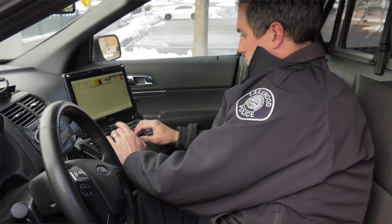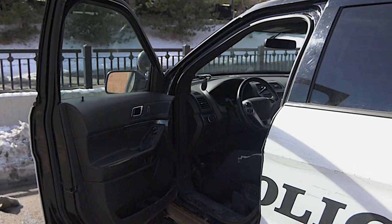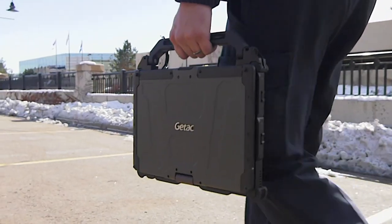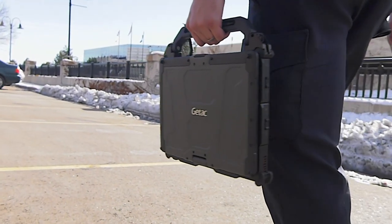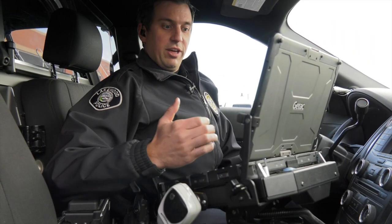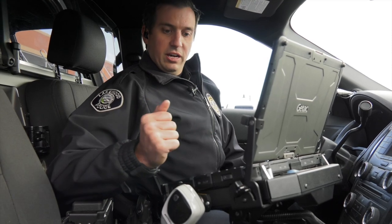What that lets us do is be able to take them in and out of the cars. We can do reports in multiple locations if we have to, and we can customize them a little bit for our specific needs. They're rugged and weatherproof, so that's nice since we work outside in the elements.